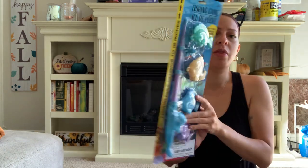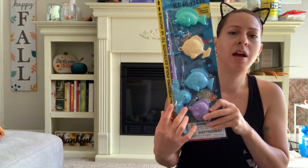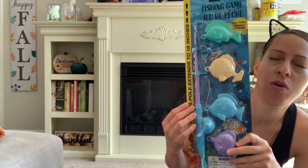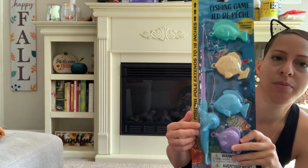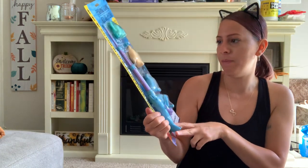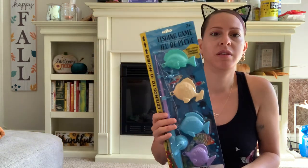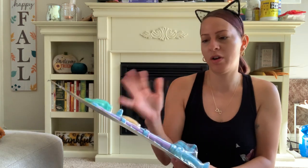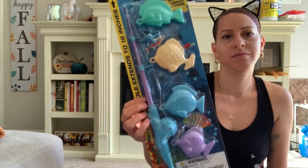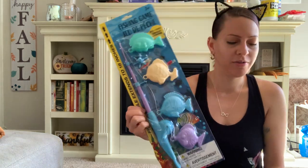I also found the fishing pole game again. They have two versions — same game but the fishing pole colors are different. The other one I hauled was pink and purple, and this one is blue and purple. I decided to pick this up to add to the toy bin so there are two with different colors. It's more girlish, so I figured I'd add it to the toy bin.